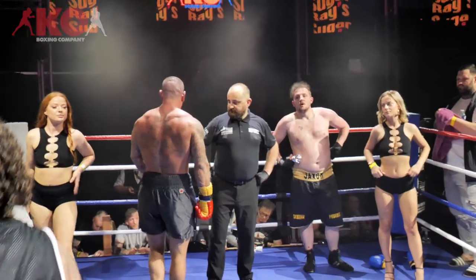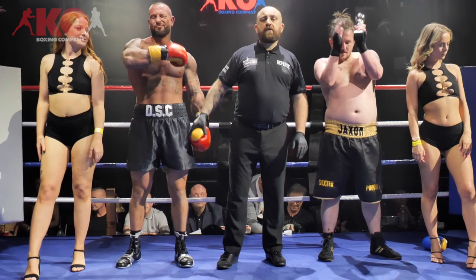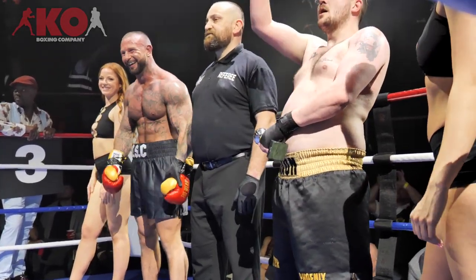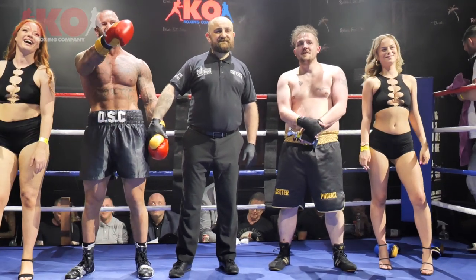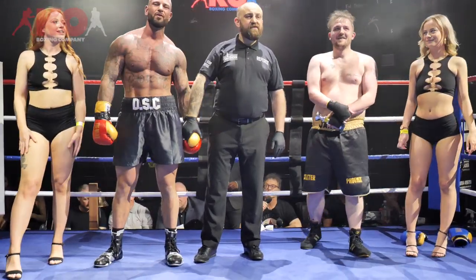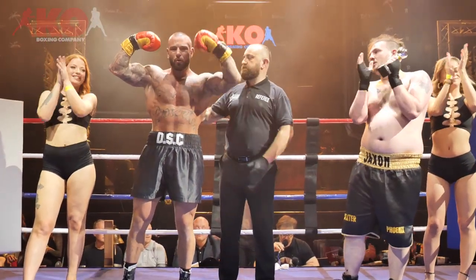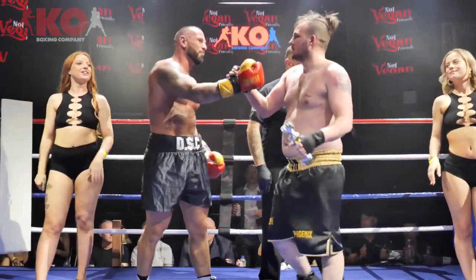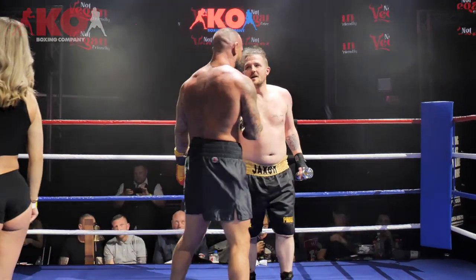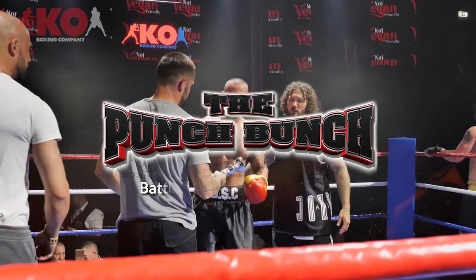So guys, we have a clear winner in this bout. Let me try and read out the right name — just take a minute. Your winner in the red corner! And a big round of applause for the opponent, Joshua Thistleton, everyone. Bow down, Joshua.